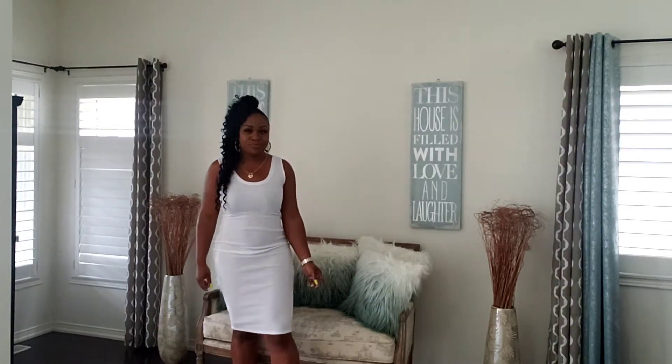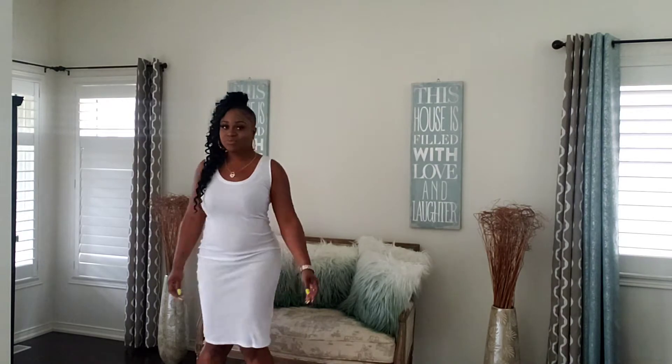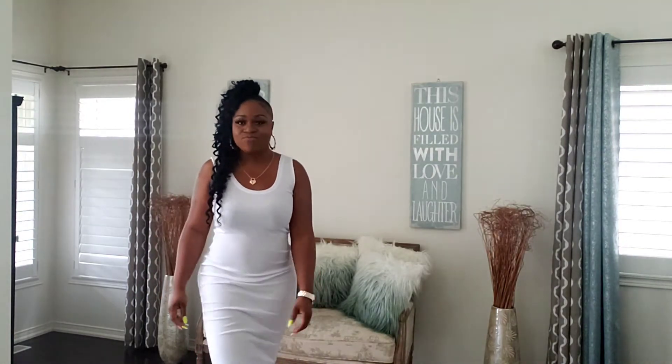I decided to take this one white inexpensive dress and wear it a few different ways — if you just hang with friends for a little bit, whatever, Saturday, Friday, whatever — and still want to look cute, how you can turn this one little dress into many different looks.